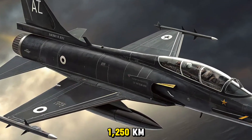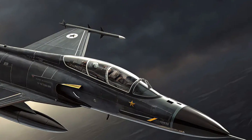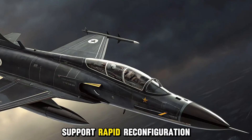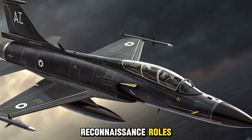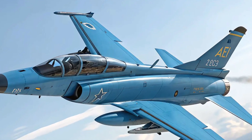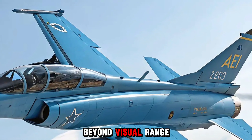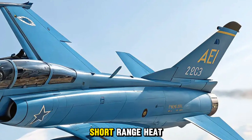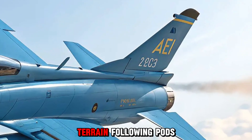Quick-change pylons support rapid reconfiguration between air-to-air, ground attack, and reconnaissance roles. Weapons and payload flexibility: seven hardpoints accommodate a versatile mix of armaments — beyond visual range PL-15 missiles, short-range heat-seeker PL-10s, laser-guided bombs, and terrain-following pods.